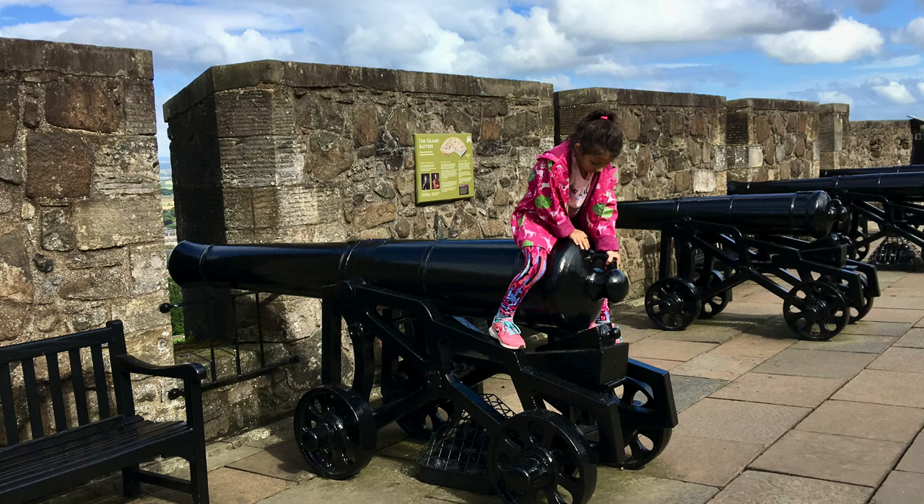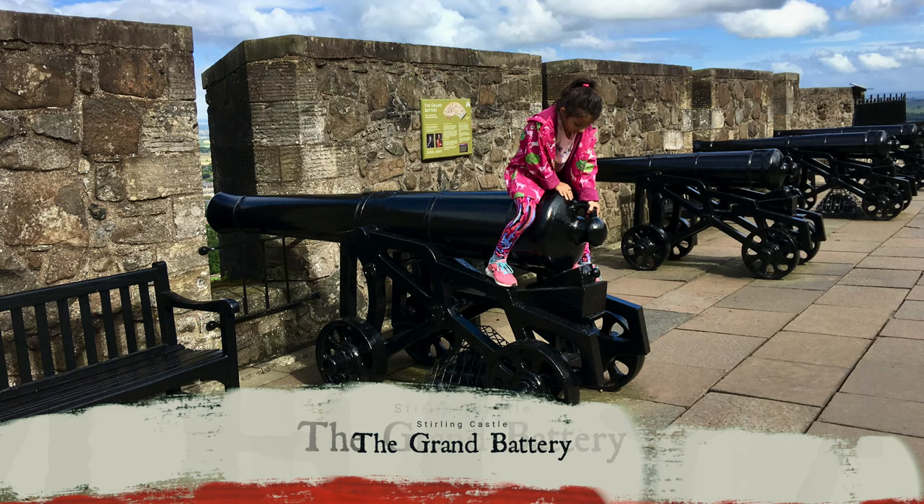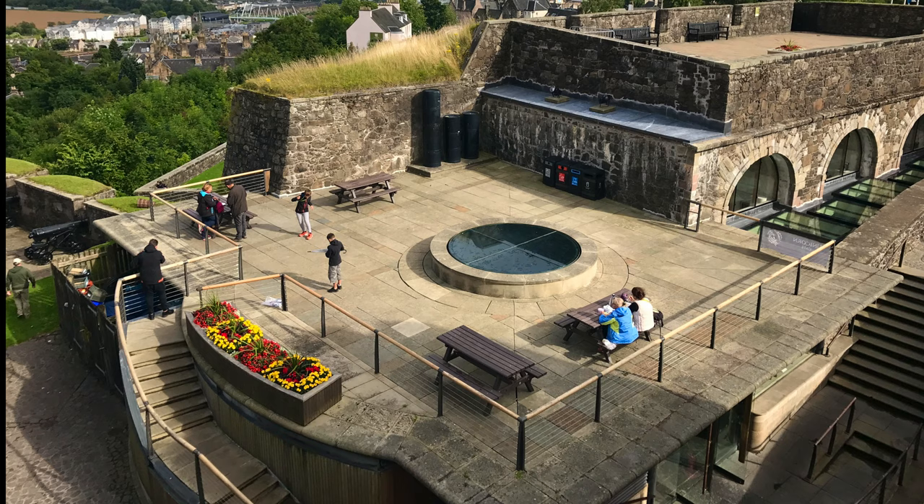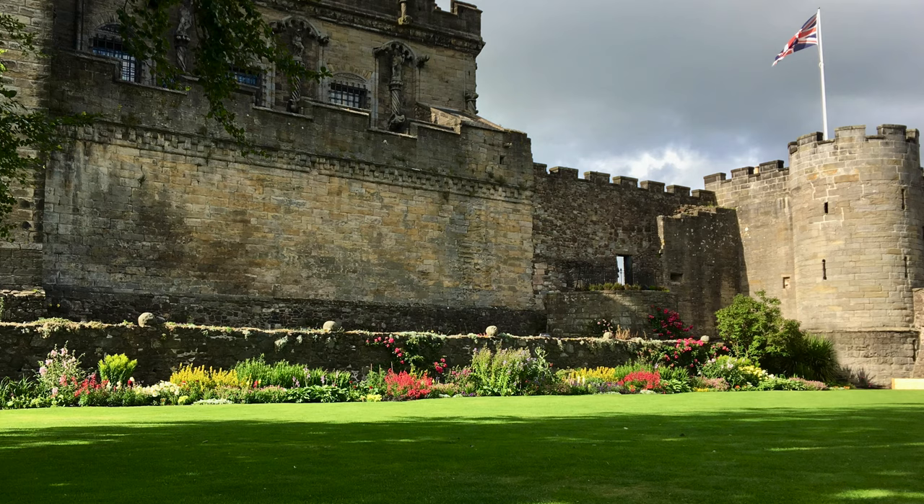Here my daughter is sitting atop one of the cannons in the Grand Battery, which was built in 1689. Those cannons were fired for the first and last time in 1746 to defend the castle from the Jacobite army.